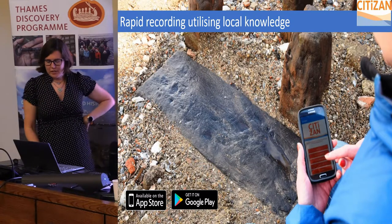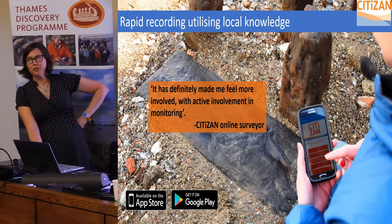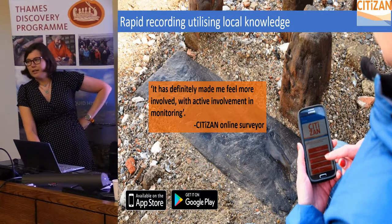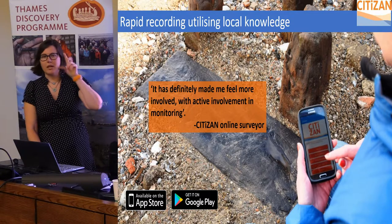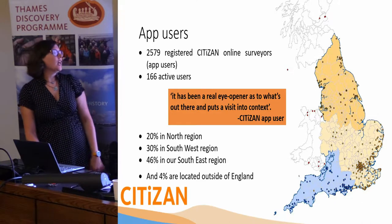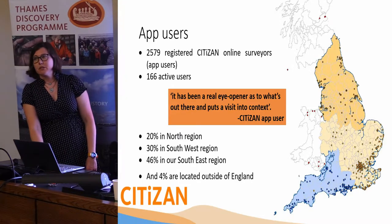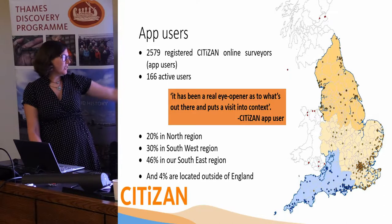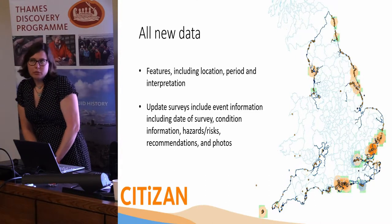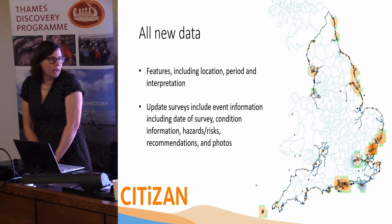Rapid recording is important, so we've developed our app. Hopefully you've all heard about the CITIZAN app — it's based on the one developed by SHARF up in Scotland. It helps people collect data using GPS and controlled forms and their photos on their smartphone. Here's where everyone is — check out that hotspot in London. We've got 2,500 or nearly 2,600 app users to date, which is crazy, and it gives you a little distribution of where everyone's at.